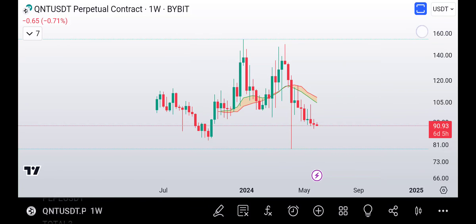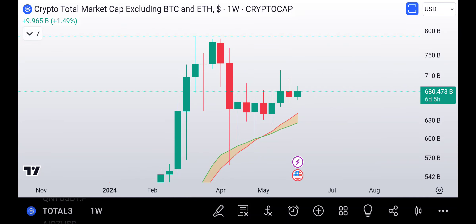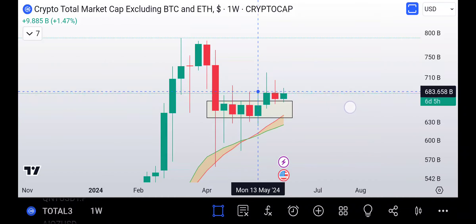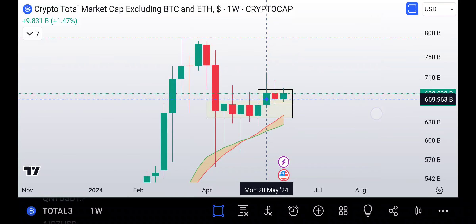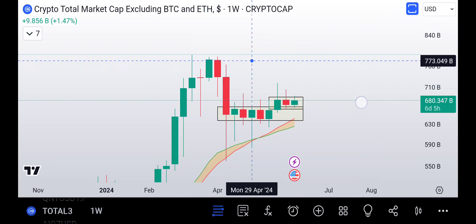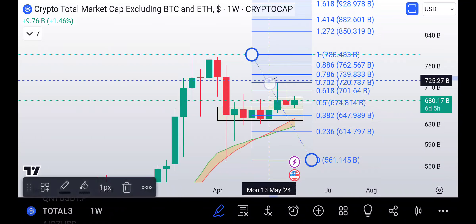Now the grand finale — Total 3. This is the main chart we all need to focus on. Total 3 and Bitcoin in my opinion are the two most important charts that will dictate where Theta, XRP, and the whole market goes. Total 3 had a very tight range, we broke out of it, and now we're back-testing on top — building a base on top of our base, continuing to back-test and retest. Technically we already had a 61.8% retrace right here. The goal is to get back above it and clear the 70.2%, 78.6%, and 88.6% levels.